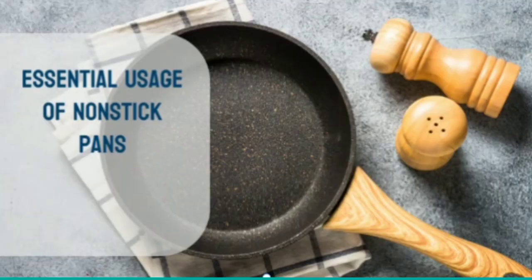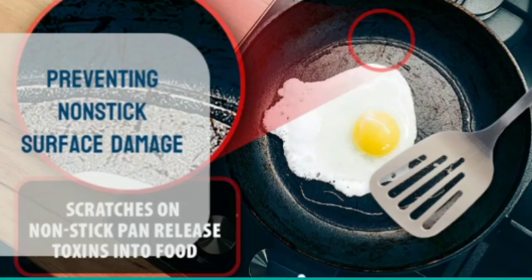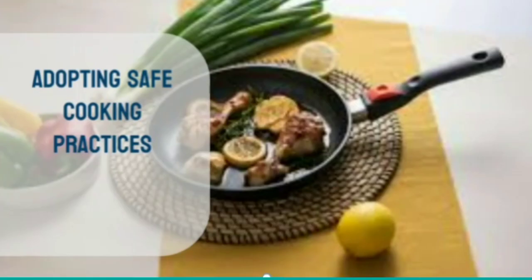To mitigate these risks, it's essential to use nonstick pans responsibly. Avoid overheating them beyond their recommended temperature limits, as this can accelerate the breakdown of the nonstick coating and release more toxins. Using utensils made of non-abrasive materials like silicone or wood can prevent scratching the nonstick surface and reduce the chances of chemical leaching into food. By understanding these dangers and adopting safe cooking practices, we can minimize our exposure to harmful chemicals.